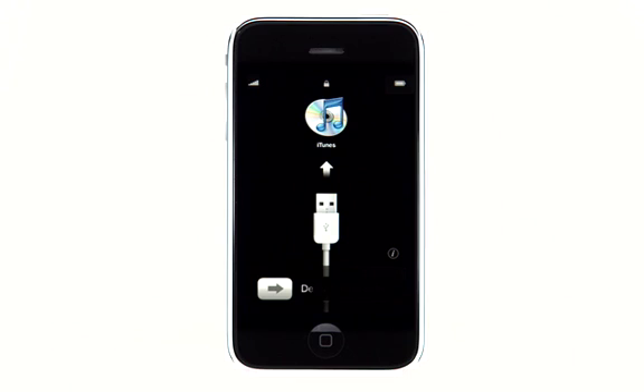Since iTunes backs up your iPhone, if you eventually find it, just connect it to your computer to restore it to your most recent backup.